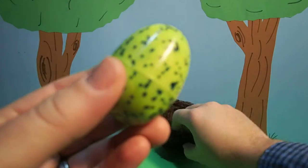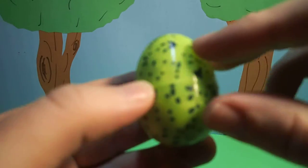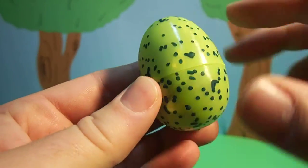Wow, look at this egg. This egg is green with blue specks on it.